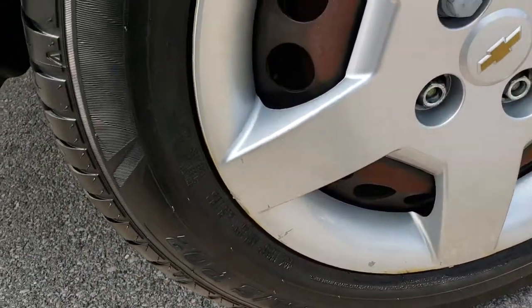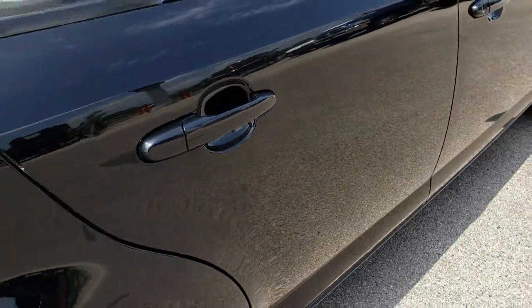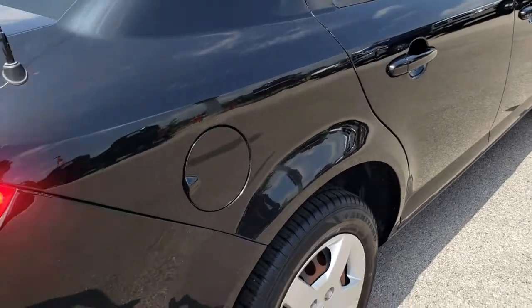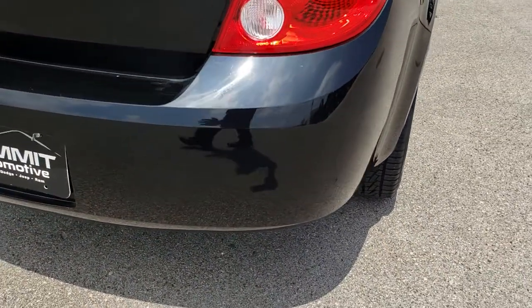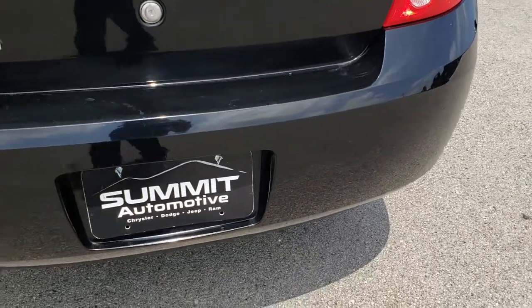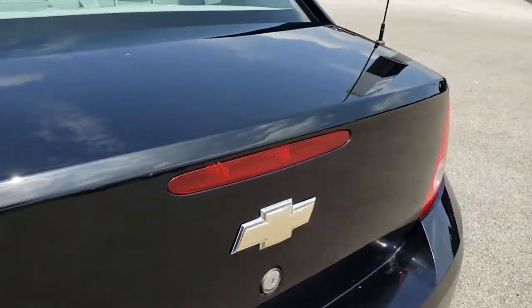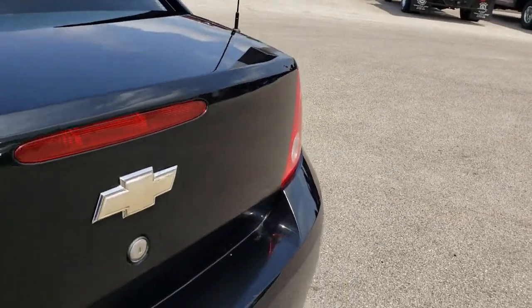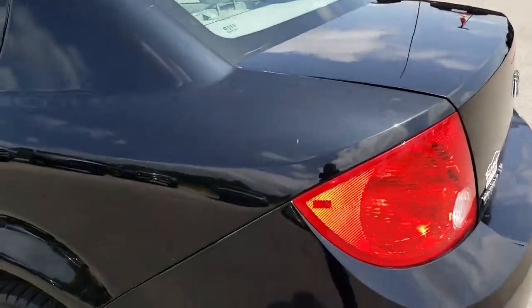Back tires are in really nice condition as well — just as much tread as the front tires — and that hubcap is in nice condition too. A couple little tiny dings on that rear quarter panel and door, but other than that, very very clean. Rear bumper has no major dents, dings, or cracks, and the deck lid is in nice shape with no scuffs, scrapes, or dents.